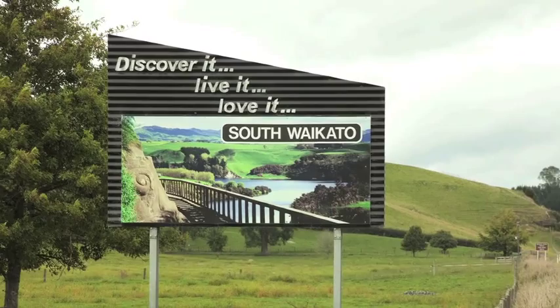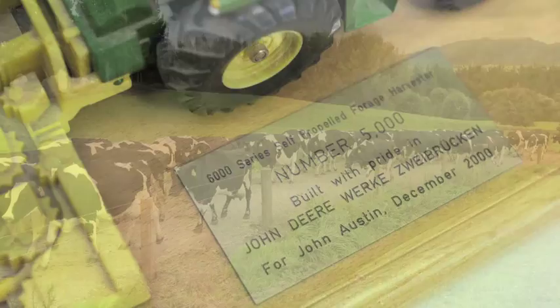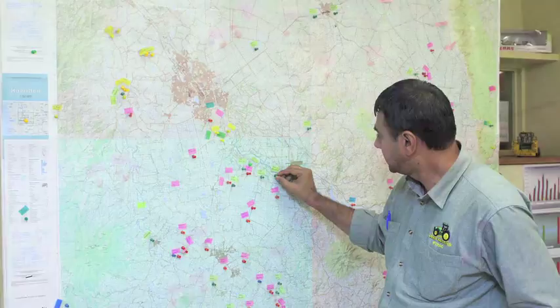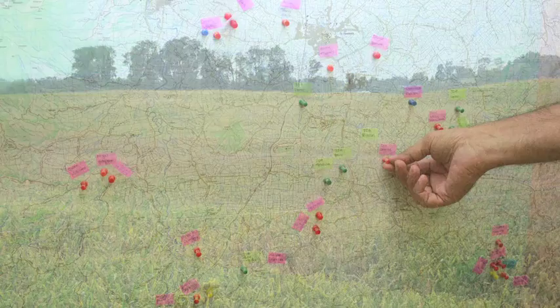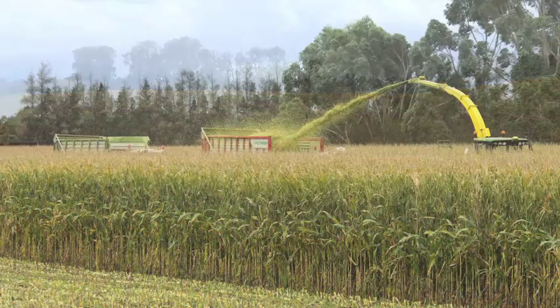We've got four forage harvesters. Our average farm job around here now is about 300 cows, but we do a lot more — 700, 800, 1,000 cow farms. We do probably between 3,000 and 5,000 hectares of grass silage, and probably between 2,500 and 3,000 hectares of maize silage.